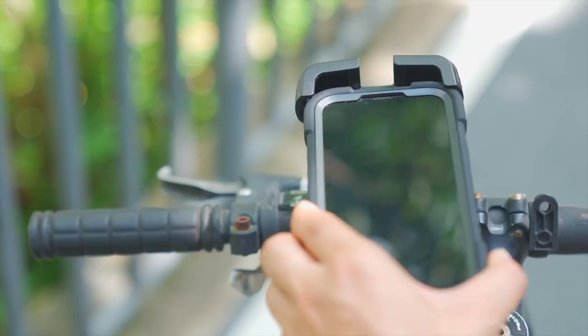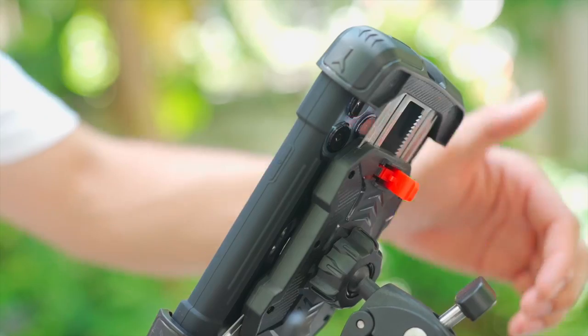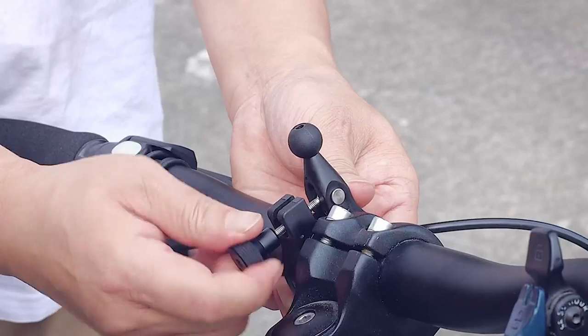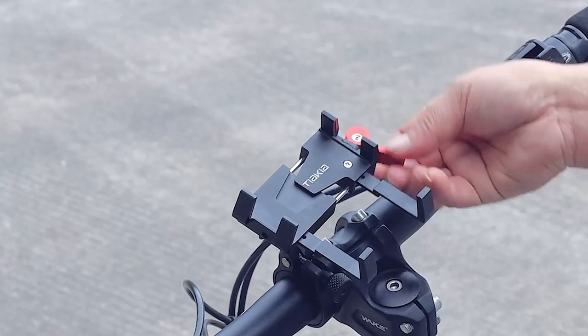Looking for a secure way to mount your iPhone 16 Pro Max while cycling? We've got the best bike mounts to keep your phone stable and accessible on the go. Whether for navigation or fitness tracking, these mounts have you covered. Let's explore the top bike mounts for your iPhone 16 Pro Max.